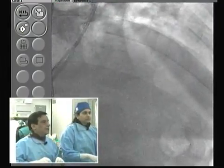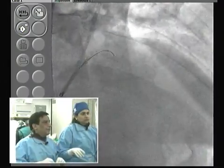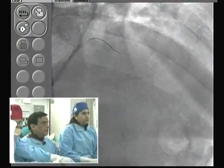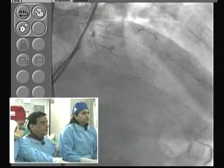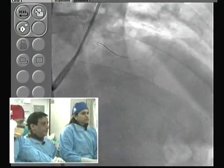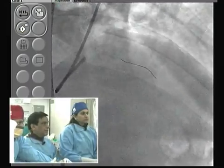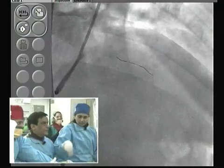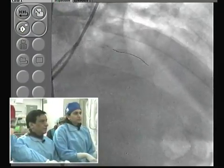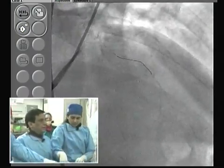Initially I thought it would not be that calcified, but with the guide catheter and better visualization now we can see more. At the setting of acute MI you just want to go quickly — but today with better visualization we can appreciate the calcium. The wire is crossing — see the fine cross going through. It is definitely behaving like a total occlusion, so we should definitely do rotablation here.